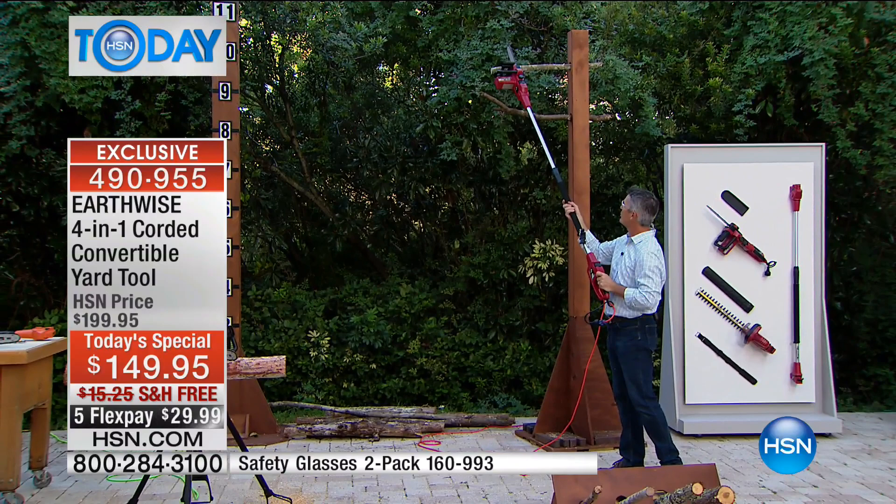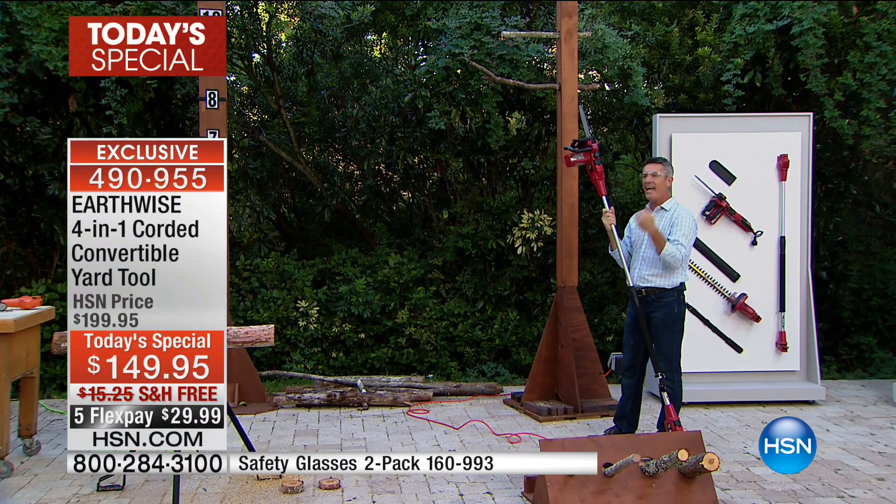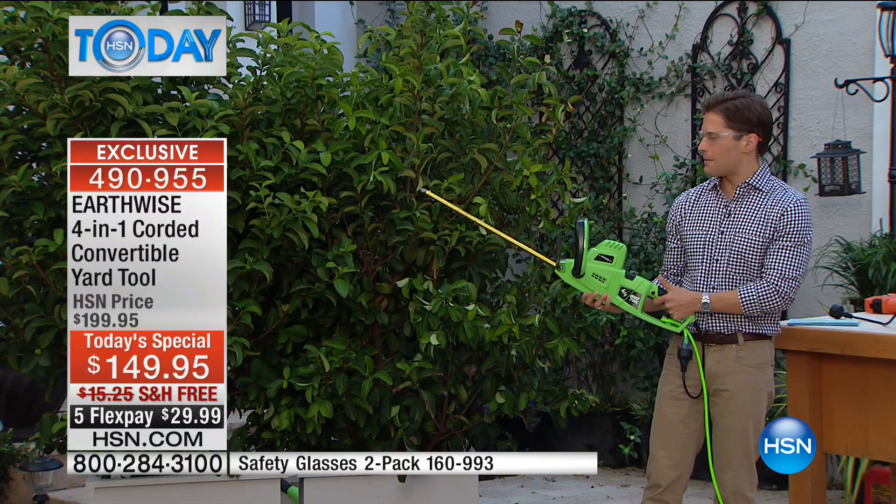The hedge trimmer is number three — handheld and amazing. Safety is built in: it's not going to work unless you engage that safety. These bushes get out of whack, they become a mess any given day. To be able to trim, to landscape, to really get what you want how and when you want it — this tool makes that possible.